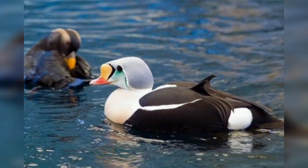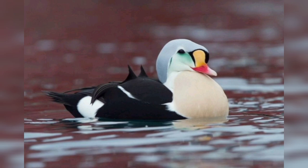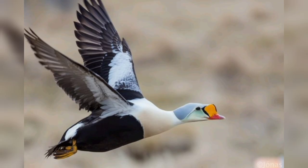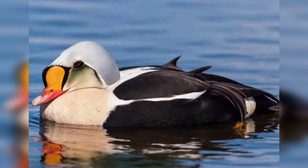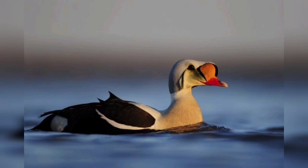The king eider feeds on crustaceans and marine mollusks. It uses its bill to break open the shells of its prey. The king eider is hunted for its meat and feathers, but is not considered to be endangered.